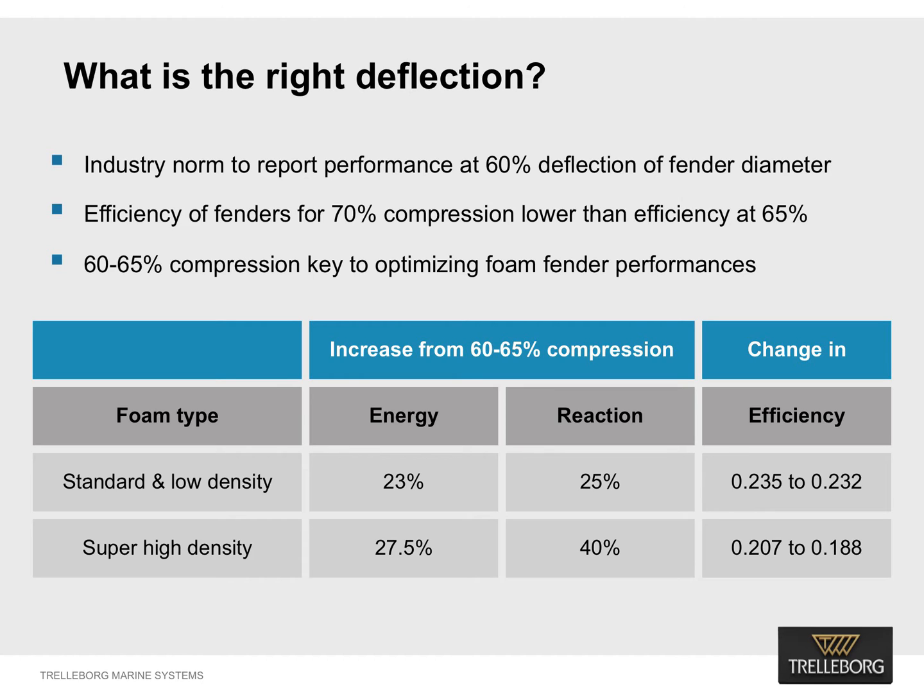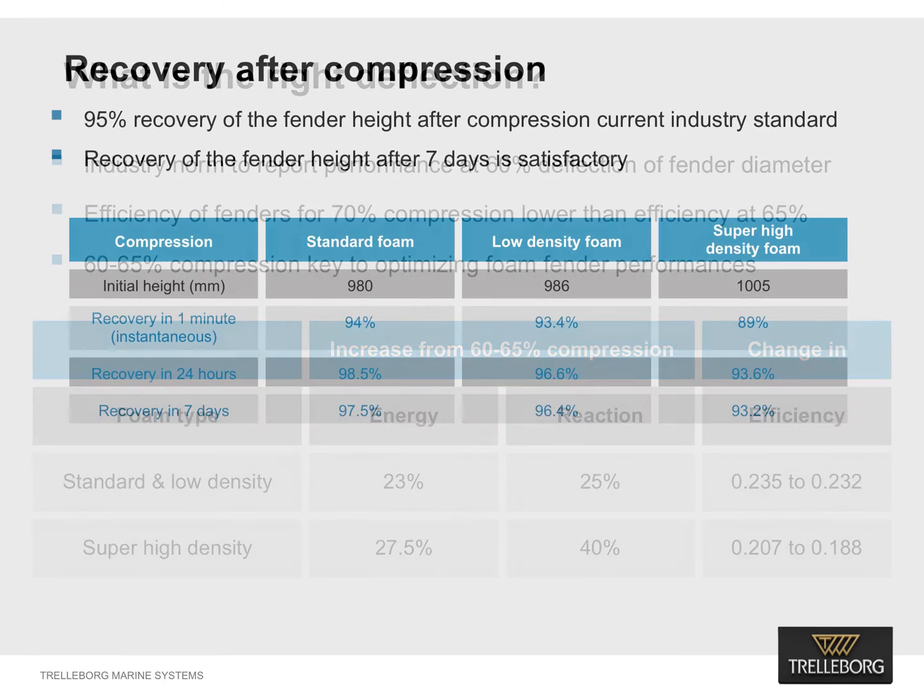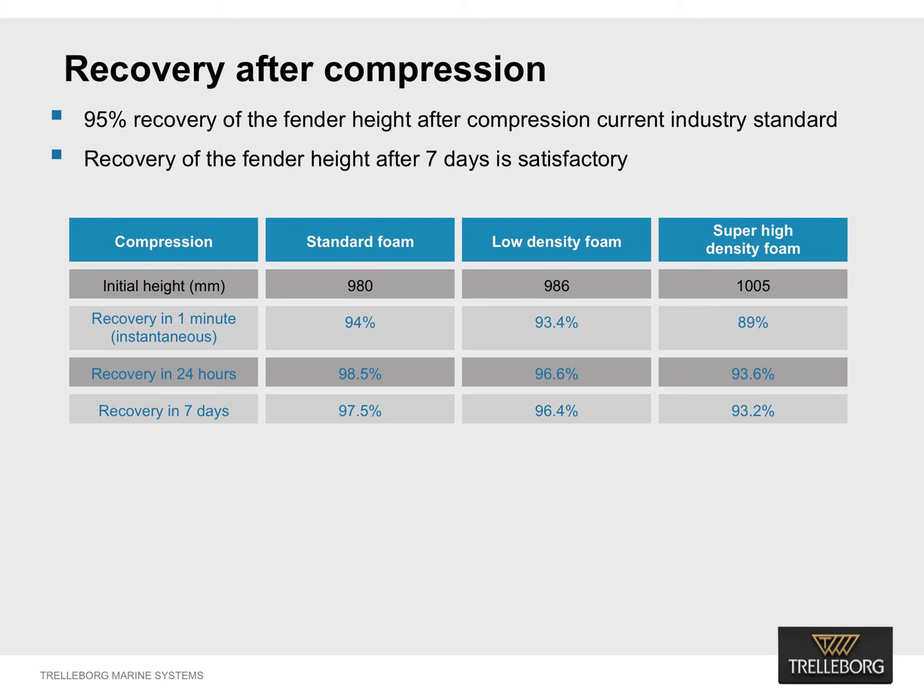In contrast, the efficiency of the fenders at 70 percent compression is lower than efficiency at 65 percent compression. Therefore, we suggest 60 to 65 percent compression should be considered as optimal to get the best performance out of a foam fender. The industry standard is to maintain 95 percent recovery of the fender height after compression to achieve a consistent standoff — the distance between the fender and the jetty. It was observed from the experiments that the instantaneous recovery of the fender's height after seven days was satisfactory.